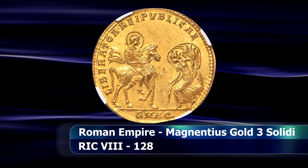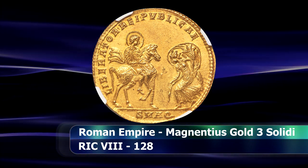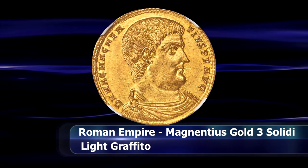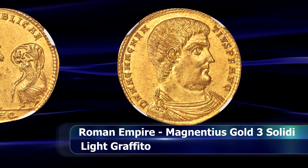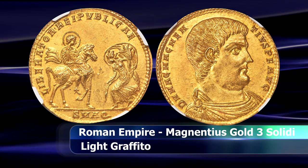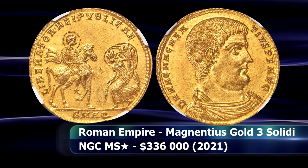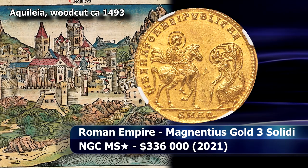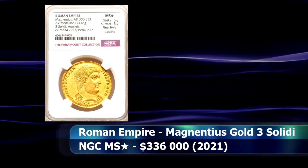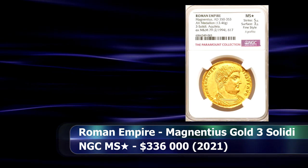On his coins, though, he liked to portray himself as a champion of the people. His portrait, as with this particular coin, depicts him without a royal diadem or any of the usual imperial accoutrements. This massive gold three-solidi coin — or perhaps more accurately medallion — was likely struck around 351 in order to celebrate his supposed liberation of the city of Aquileia. Authenticated by NGC Ancients as Mint State Star, this fine-style masterpiece sold at auction for $336,000.